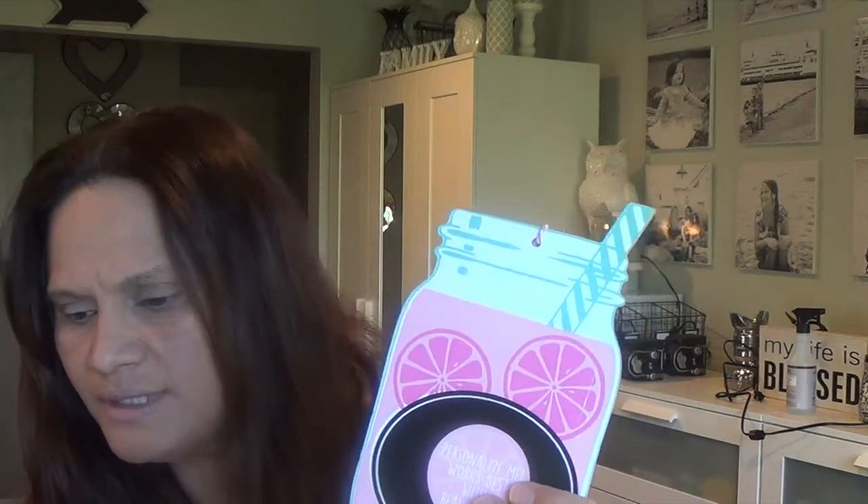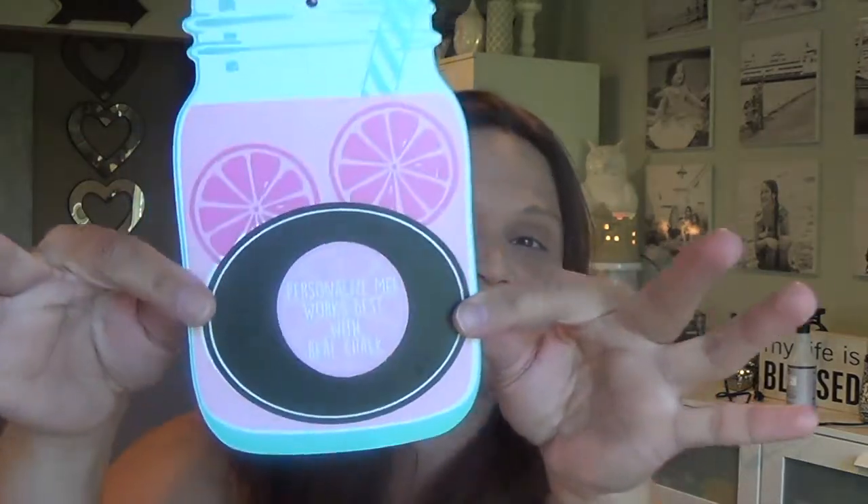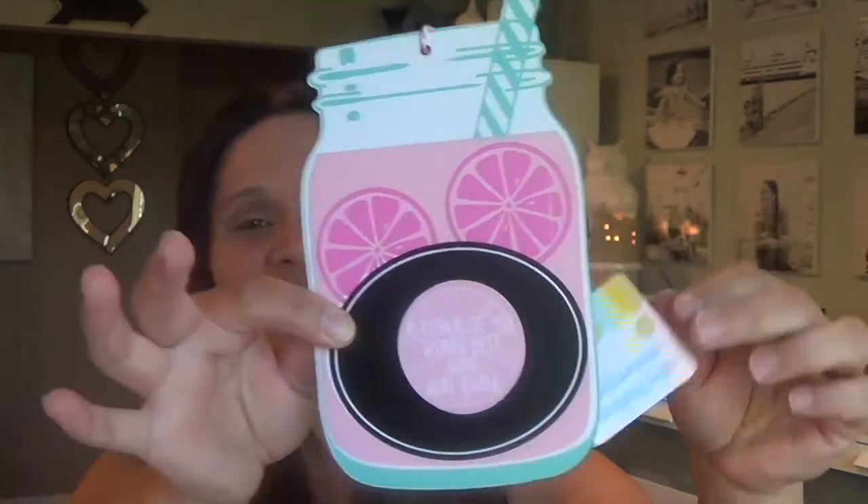So this is like their lemonade stand collection. I bought two of these. Here's one — a chalkboard hanging sign. How pretty! This one was just a dollar, super cute. The back is just cardboard, but it says it works best with real chalk, so you can take this little sticker out and write something in the black area. Super cute!